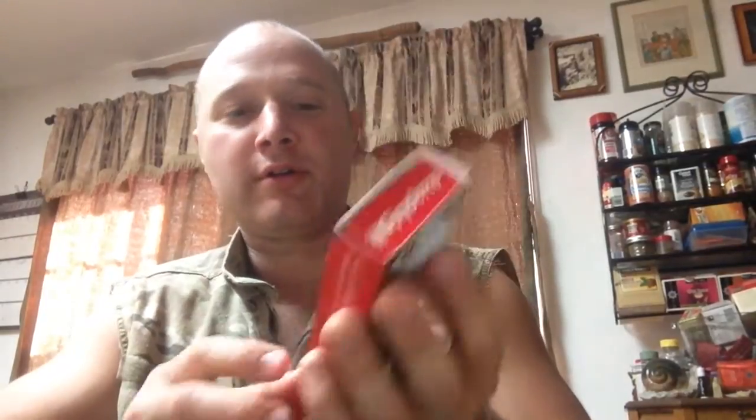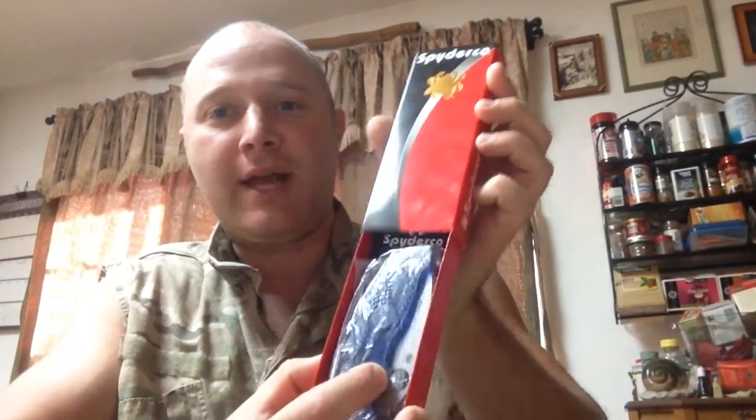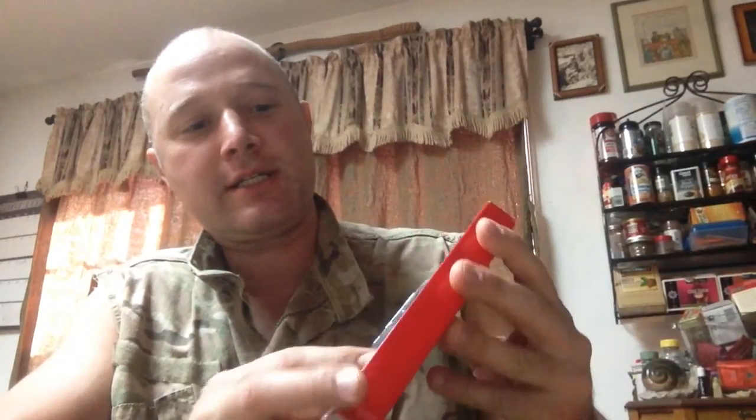Let's open it up — I am really excited. I'm actually using scissors to open it because I don't have a good knife. And here's the package. Spyderco. I'm going to open it up. All plastic. Look how sexy it is. This one's one of those Manix 2 Lightweights.